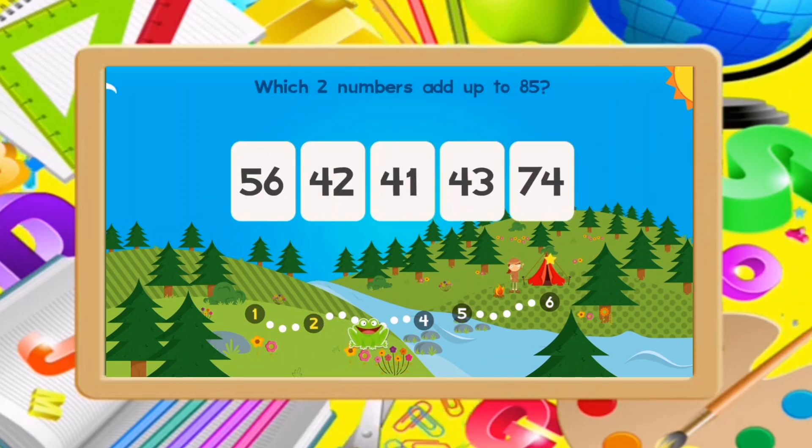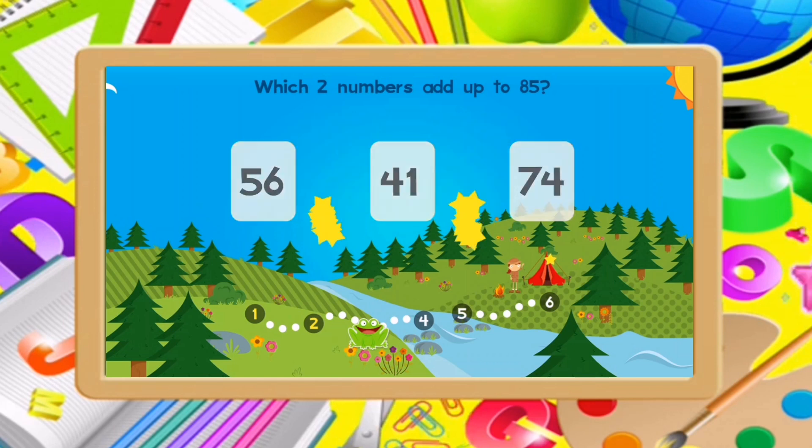Which two numbers add up to 85? 42, 43. Excellent!